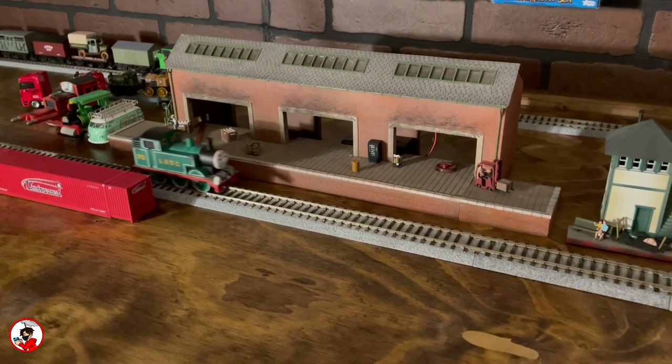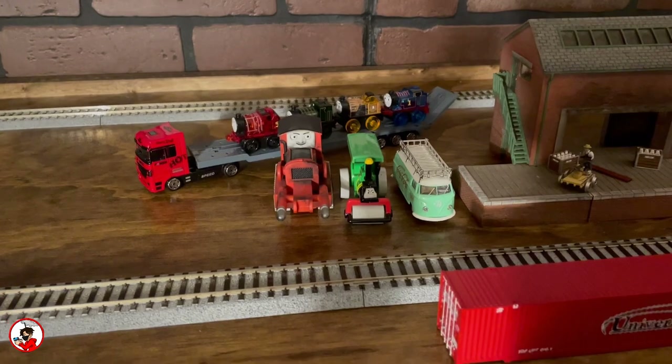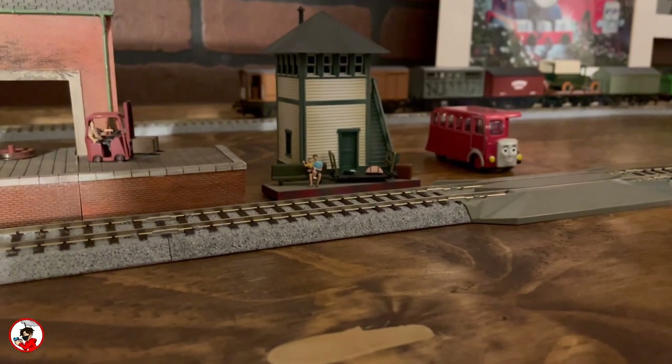Next we have the warehouse, which sits between the tracks, though with time it's likely I'll move it elsewhere. I also use it as storage for my miscellaneous vehicles, and beside that is a small station with Birdie at the railroad crossing.